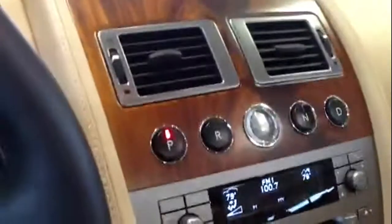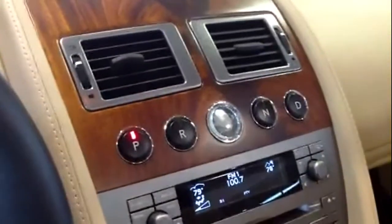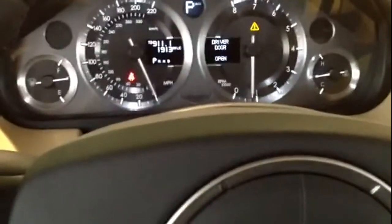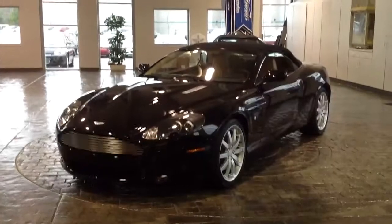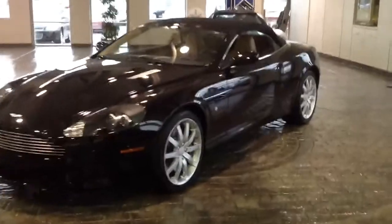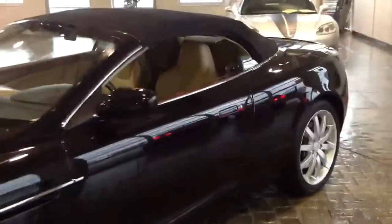I'll put the top up here so you can get a look at it with the top up. And here it is — that crisp looking coupe look. This is actually about 10 inches shorter than the coupe with the black top.